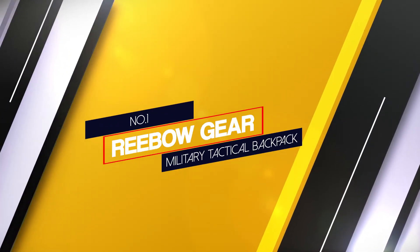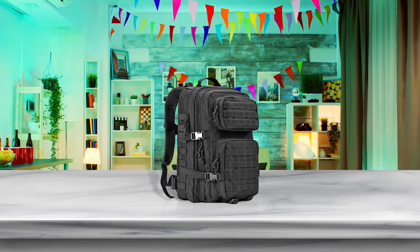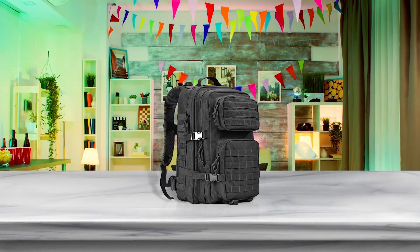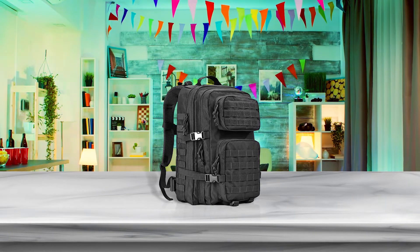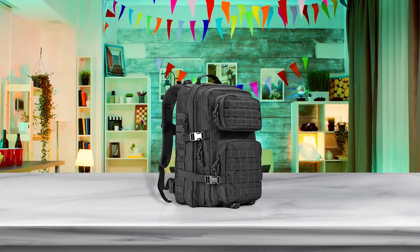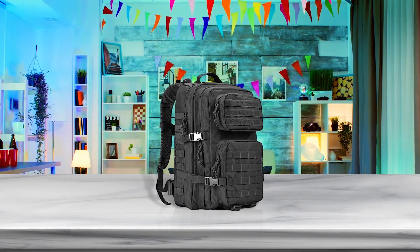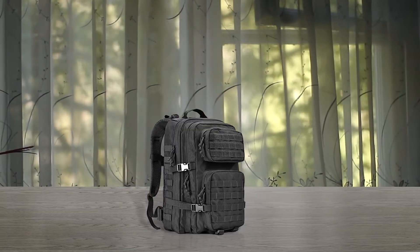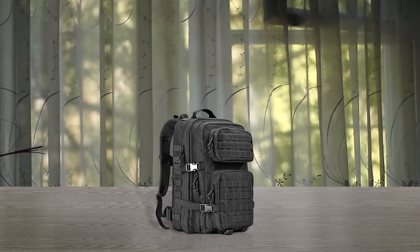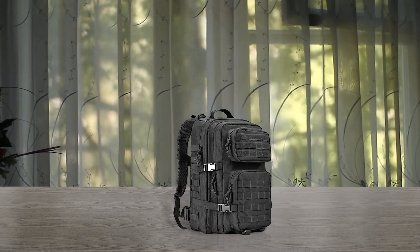Number 1 — Most popular: Rebo Gear Military Tactical Backpack. Rebo Gear's 3-day Assault Pack can hold a lot of gear without spending a lot of money. The fabric is heavier duty than office pants but not as tough as the other bags. The Rebo Pack has MOLLE webbing, multiple compartments including a hydration pocket and compression straps.